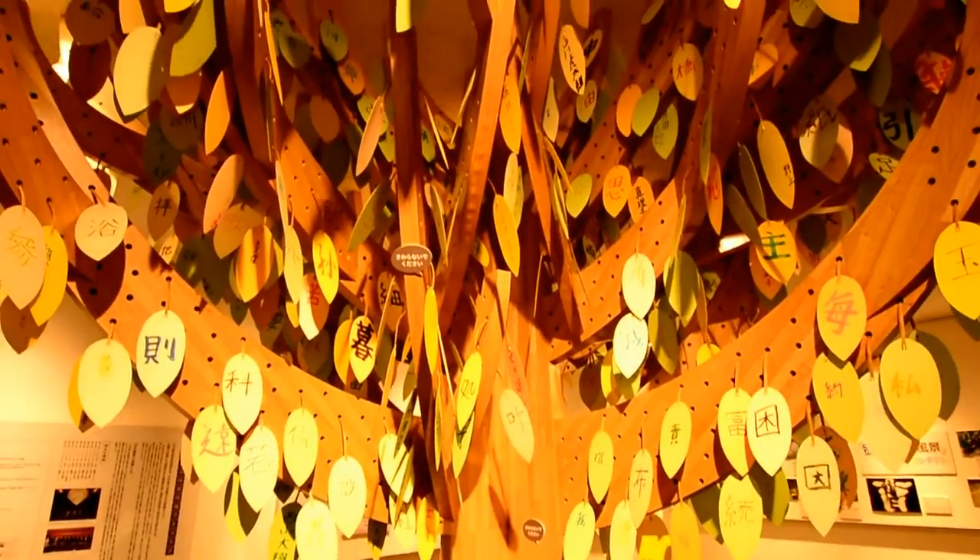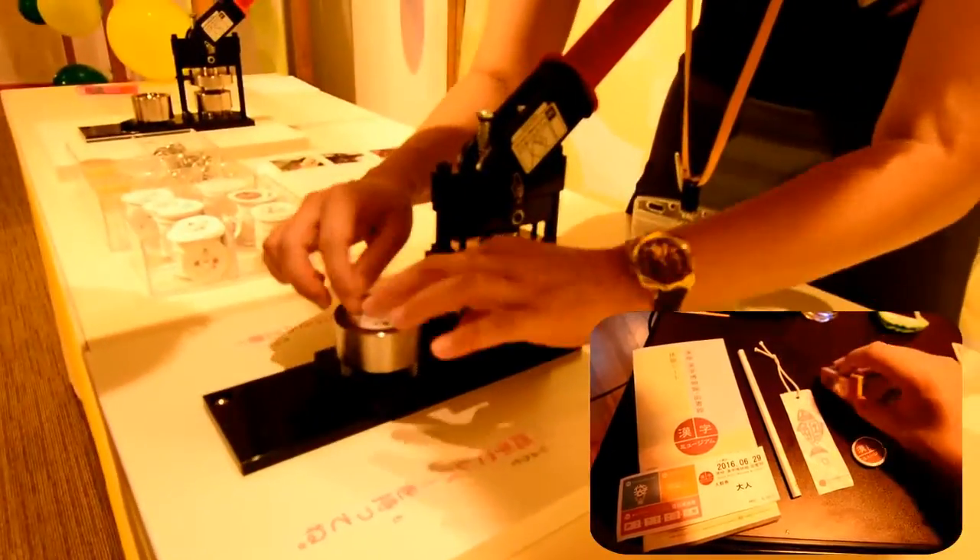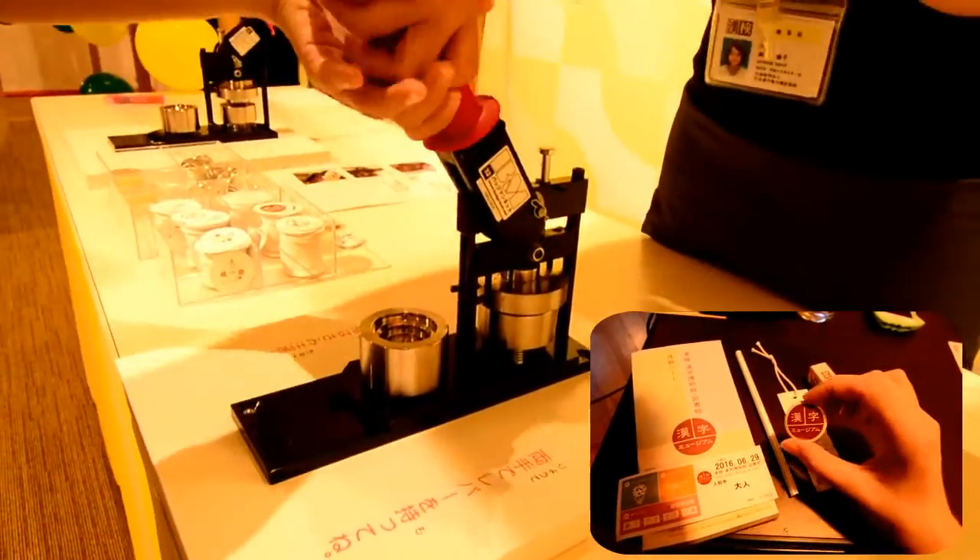Next, make your way upstairs. At the top, to your right, you can play games to win a rubber and a bookmark. You can even make a badge to commemorate the amazing day that you've had.